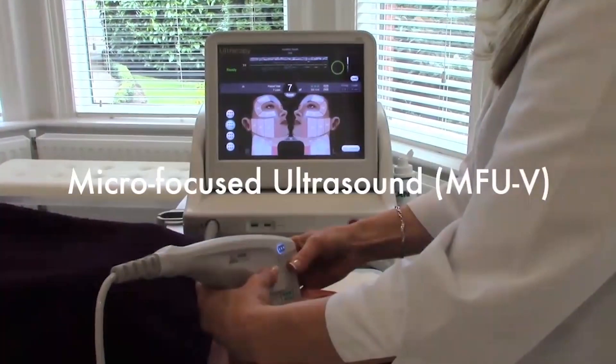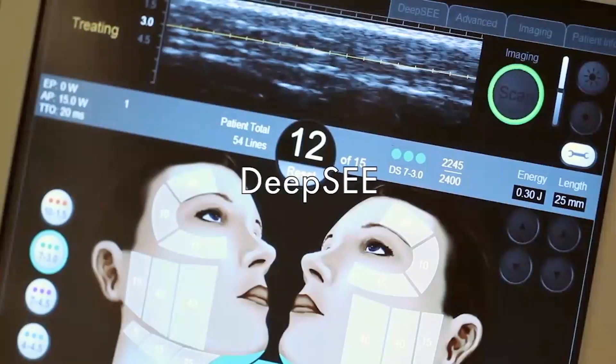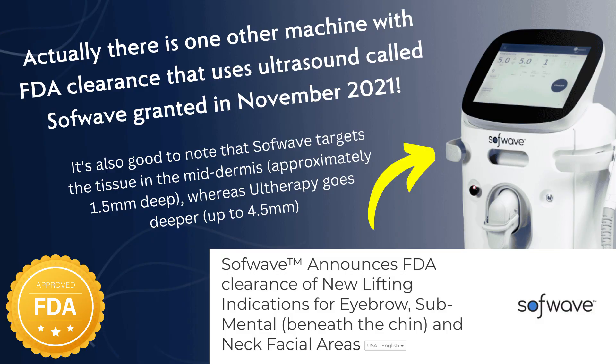It's important to note that the only one with direct visualisation is the Ulthera. They have this thing called DeepSee Technology, which is basically where you can see on a screen exactly what's underneath the skin at the same time while you're performing the treatment, because it not only transmits ultrasound, it also receives it as well. This is unique to this particular device. Ulthera is widely considered to be the gold standard of ultrasound for skin tightening, and it's the only one with FDA clearance at the moment. It's also the device which has the most evidence behind it — many of the other devices on the market don't really have anything, and they definitely don't have independently produced evidence.